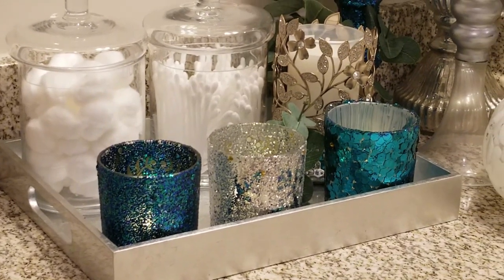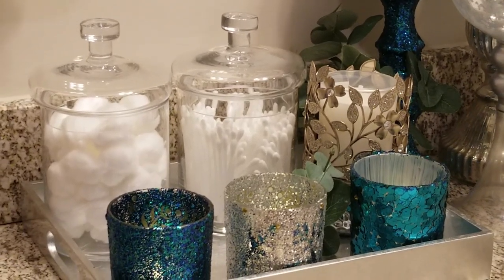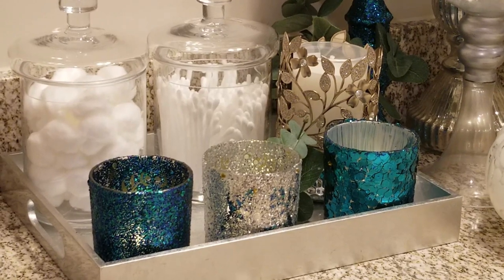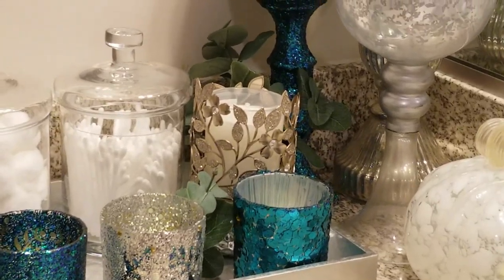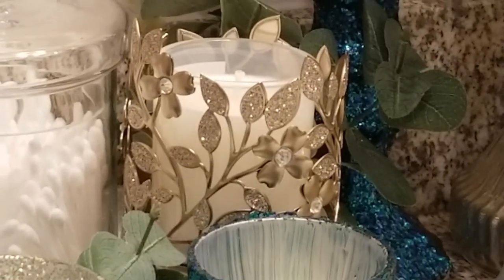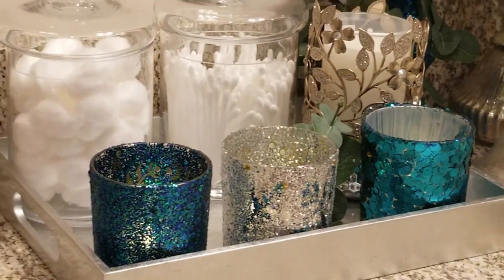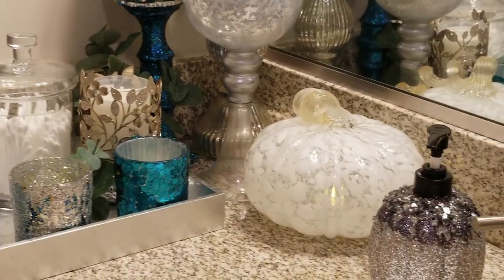I paired those with my signature color — peacock blue, or teal. I did some luminary tea candles in that color, decoupaging them teal and silver. Really cute, easy, and very budget friendly. This item here is from Bath & Body Works — it's a crystal candle holder with a vine leaf design. I just added a little bit of greenery on the tray to bring in the outdoors.